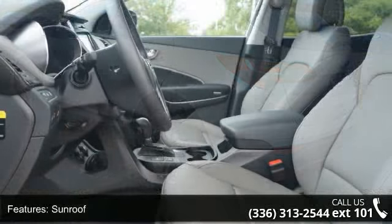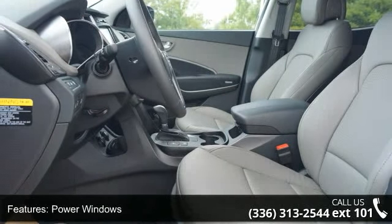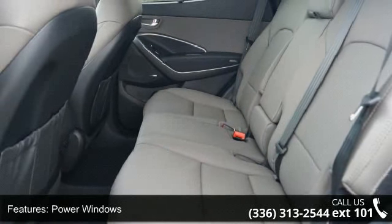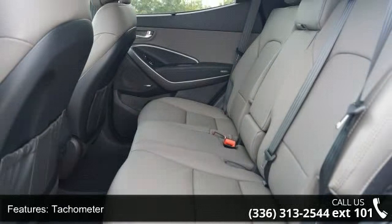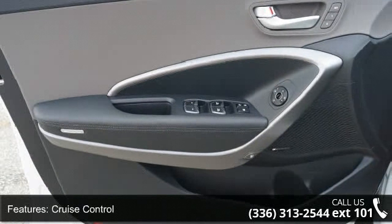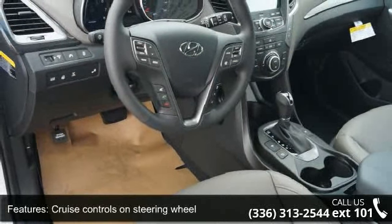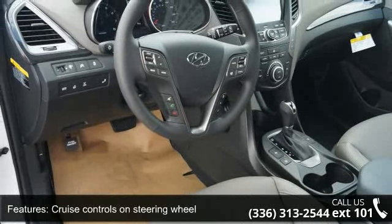Some of the top features included with this vehicle are sunroof, power windows, tachometer, cruise control, cruise controls on the steering wheel, four-wheel ABS brakes, front ventilated disc brakes, first and second row curtain head airbags, passenger airbag and side airbag. This vehicle shows low mileage and has a smooth ride.